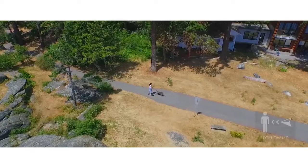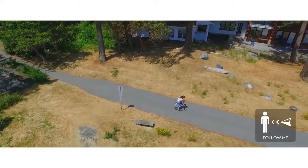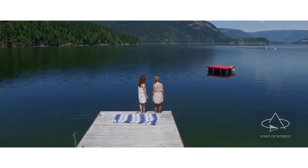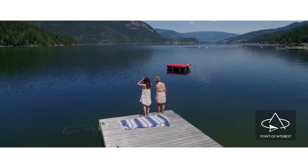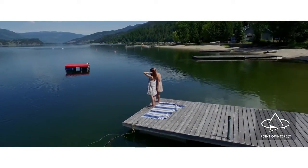We're also very excited to announce intelligent flight modes. Follow-me mode allows the Phantom to autonomously follow you wherever you go. Point of interest tells your Phantom to do perfect circles around a set point, while keeping your camera steady and pointed at the subject.